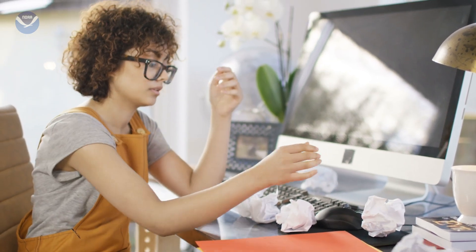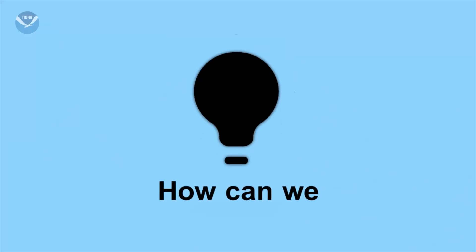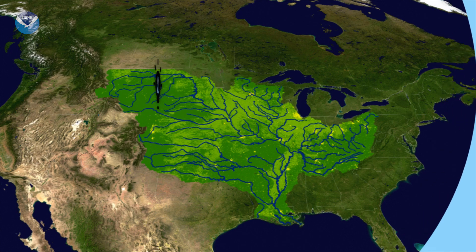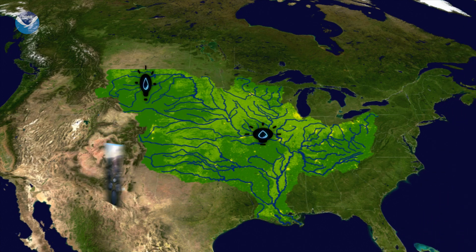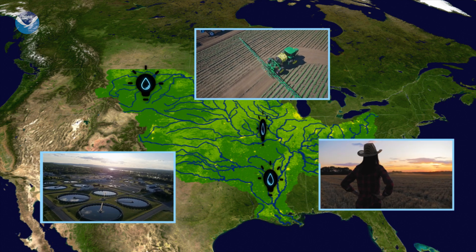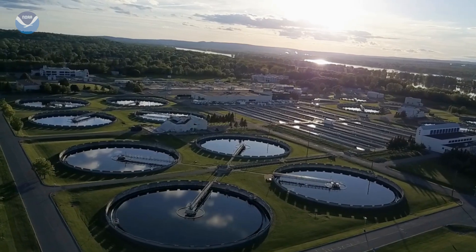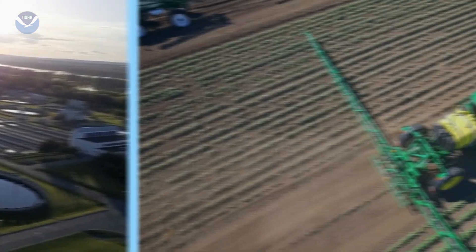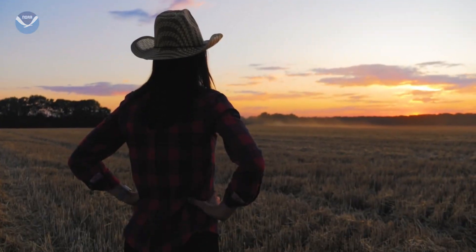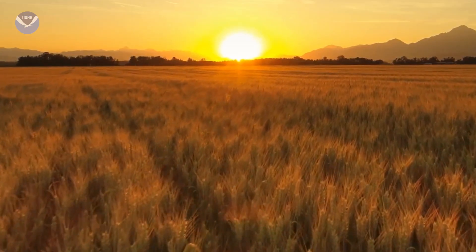Fortunately, we have the opportunity to rewrite the ending to this story. A variety of innovative technologies and practices are being implemented across the Mississippi River watershed to reduce nutrient pollution, such as technology that removes nutrients from wastewater, practices on the land to limit nutrients entering waterways, and programs that help farmers implement conservation practices that protect water quality.